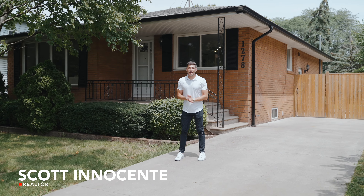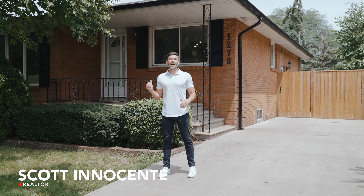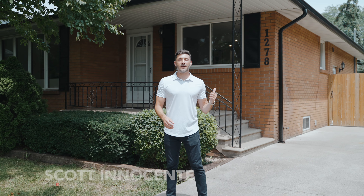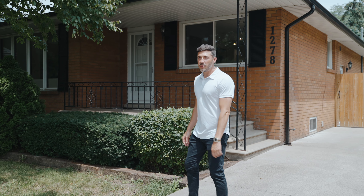Listen up investors and house hackers — we've got two units here in this massive ranch in East Windsor, with a potential third ADU at the back of this giant lot. Follow me, let's check out unit number one.